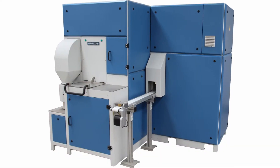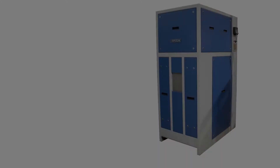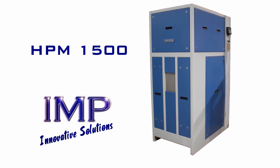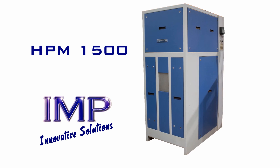When combined with a crusher and splitter it becomes the HP BTM combo machine. To find out more about the HBM 1500 and how it can benefit your business, please get in touch with IMP today.